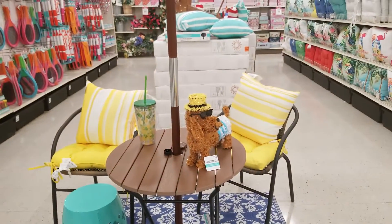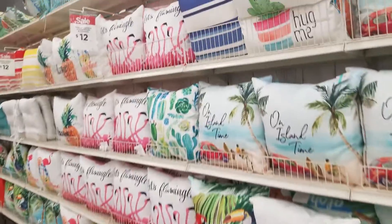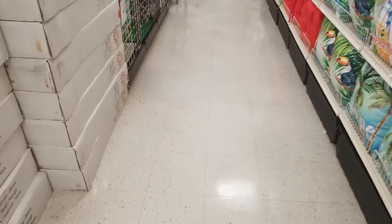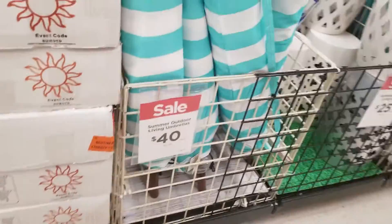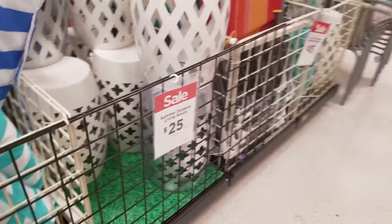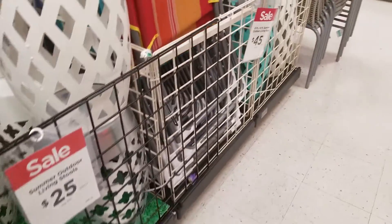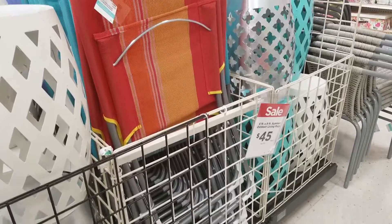This is a really cute display setup. These pillows are going to be $12. These umbrellas are going to be $40. These stools are $25. I think I saw them outside but the outdoor rugs are $45.